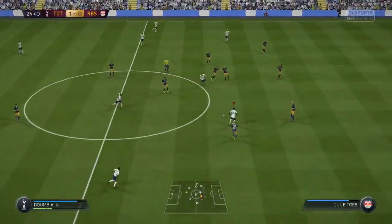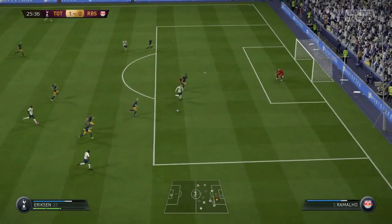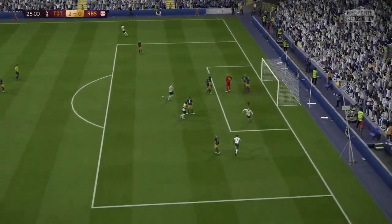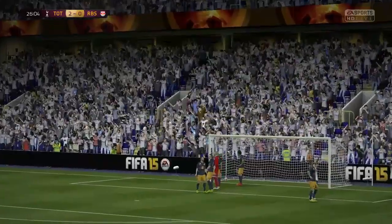We're now winning against Salzburg. Near the end of the second half, the ball goes to Lennon, he gives it through to Eriksen, who does a nice little turn inside and finishes into the corner — 2-0. Going well. I'm 100% through the group stage now, I can't not go through.